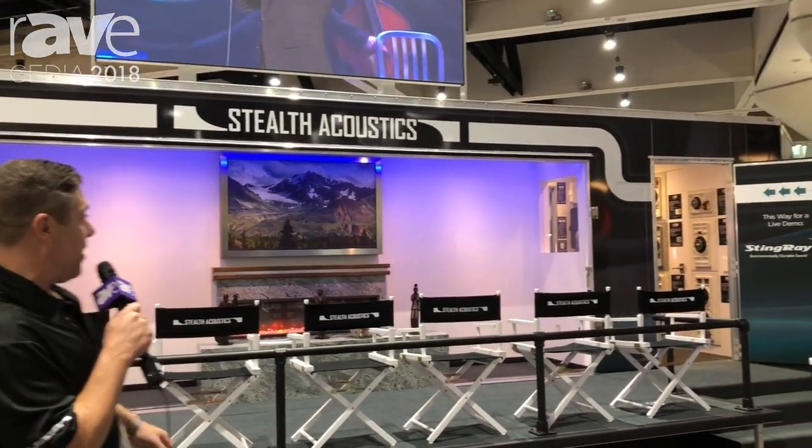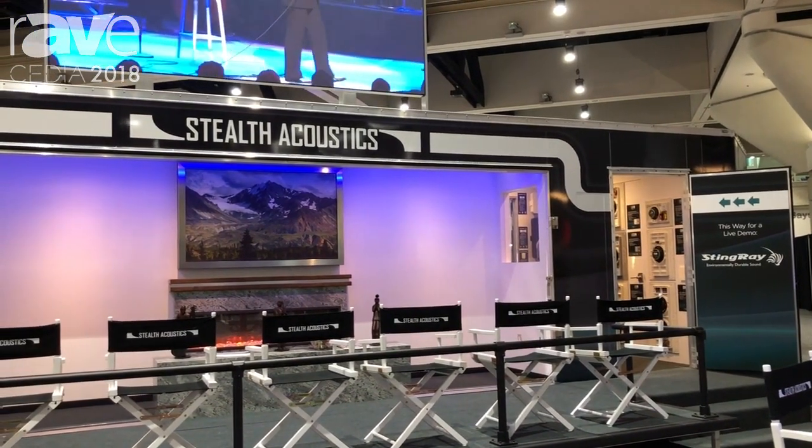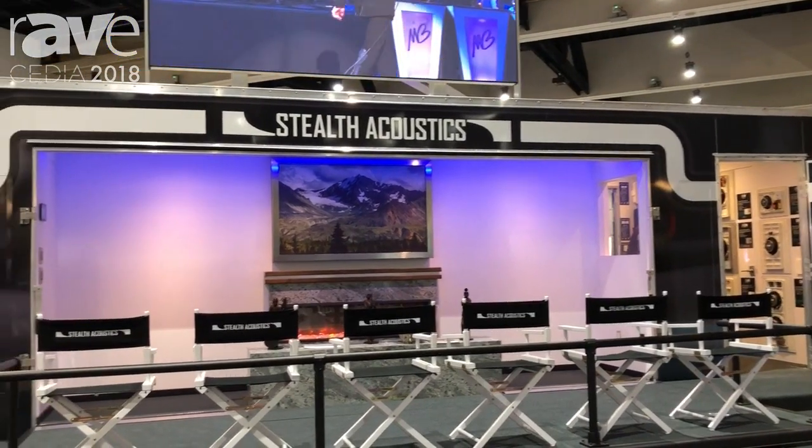Our entire exhibit is new this year. It's a fold-out trailer style exhibit, and inside this trailer we have a complete listening environment for our award-winning invisible speakers, all finished into that white wall near the fireplace that you see here.